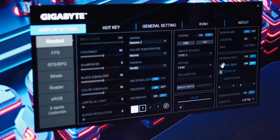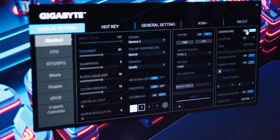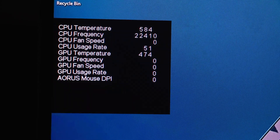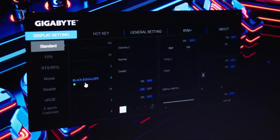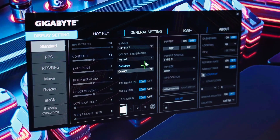It also offers customizable game modes, allowing you to tailor the settings to your preferences and the specific game you're playing. However, just like the others on this list, this Gigabyte monitor also has one disadvantage: its built-in speakers are not very powerful, so you may want to invest in external speakers or headphones.